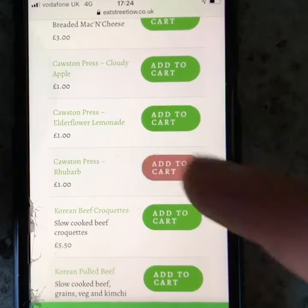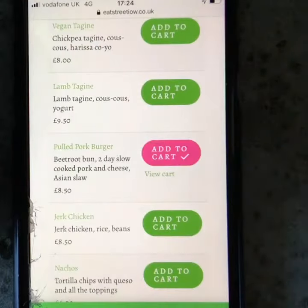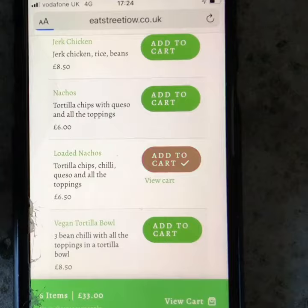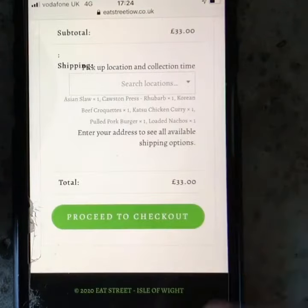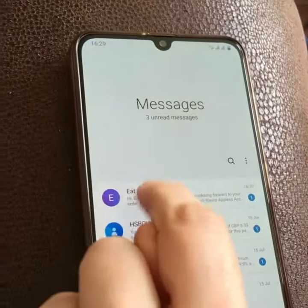Welcome to the Eat Street community and thanks for signing up. To place an order, build up your shopping cart on the website and then go to the checkout to pay as normal. Once you've paid, you'll receive a text which has a code in it. This code will coincide with an email you'll also receive that has a link.